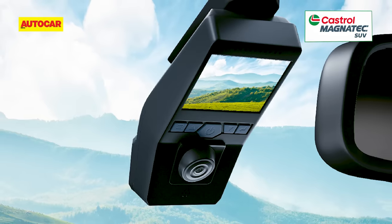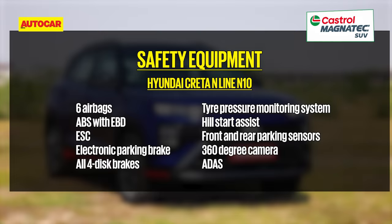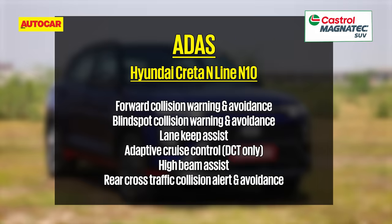Unique to the N8, however, is a dual-cam dash camera. In terms of safety, all Creta N-lines get six airbags, ABS, ESC, Hill Start Assist, tyre pressure monitors, and ISOFIX child seat mounts as standard. Radar and camera-based ADAS functions, however, are exclusive to the N10s. ADAS functions include collision warning, auto braking, blind spot detection, lane keep assist, high beam assist, and more.